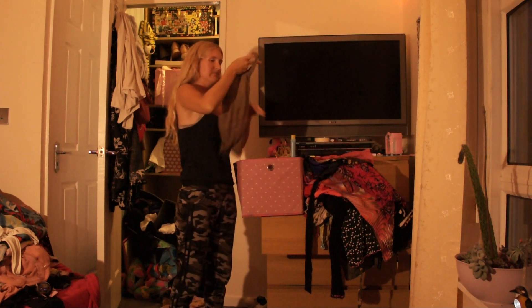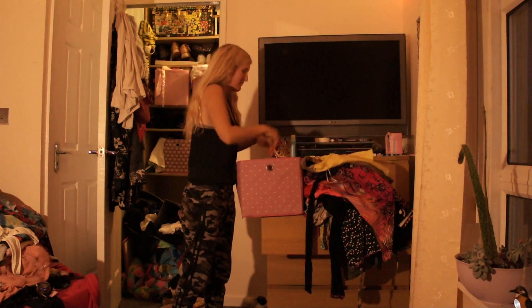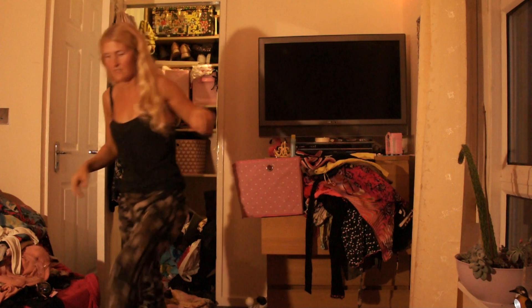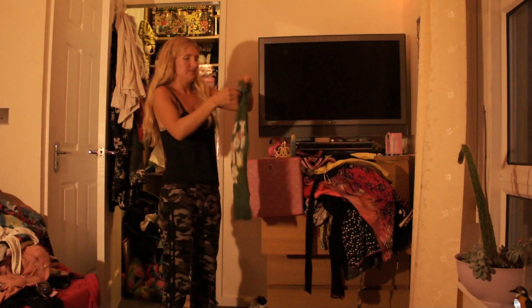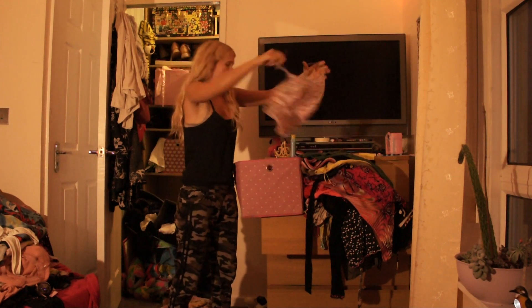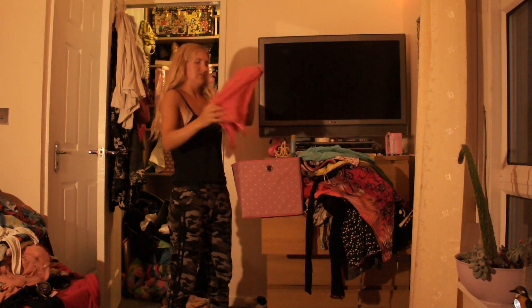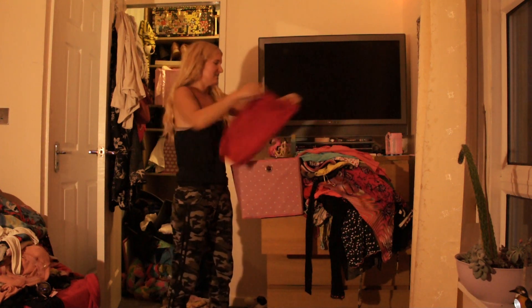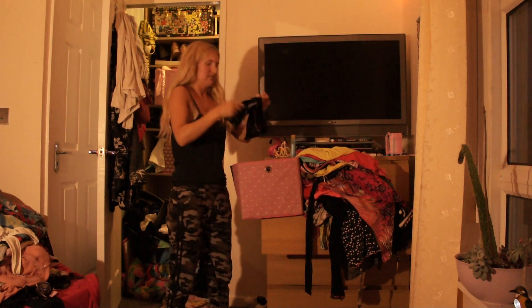One hundred and twelve, one hundred and thirteen — that's a nice one. One hundred and fourteen — I used to wear that a lot. One hundred and fifteen, one hundred and sixteen — oh, these are all reminding me of when I was younger. One hundred and seventeen — that reminds me of being in Thailand. One hundred and eighteen, one hundred and nineteen, one hundred and twenty — oh I love that one! One hundred and twenty-one, one hundred and twenty-two, one hundred and twenty-three.